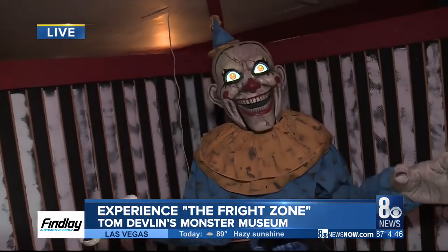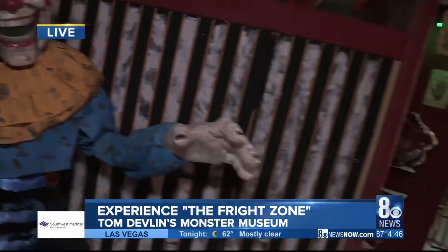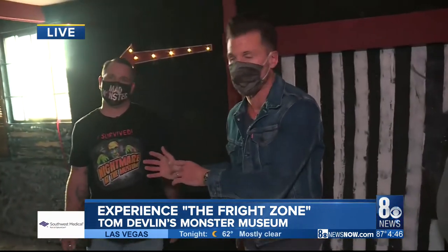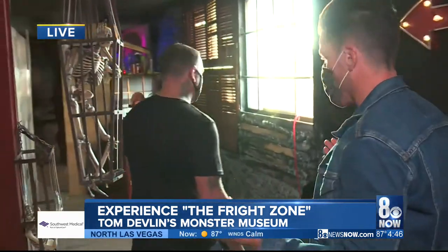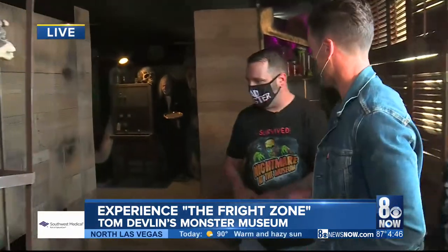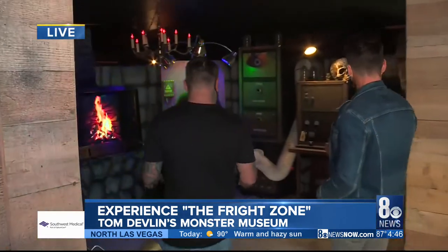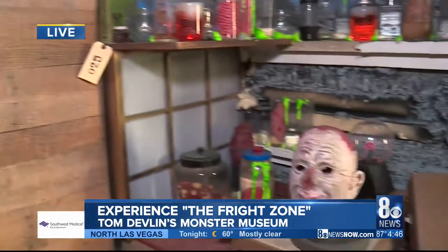This is our Jack in the Box. The Fright Zone — if you're looking for something to do for Halloween, a simple trip to Boulder City, Tom Devlin's Monster Museum and the Fright Zone. This is so much fun. Seriously, my heart's pounding. This is actually good for the whole family, right? Yeah, we allow all ages in. This is our mad lab, where all the scientific experiments happen — brain surgeries, stuff of that nature.